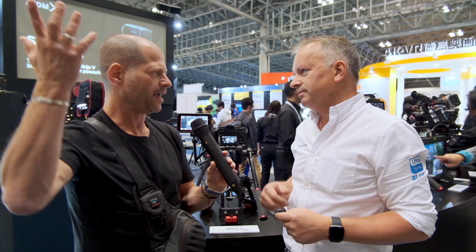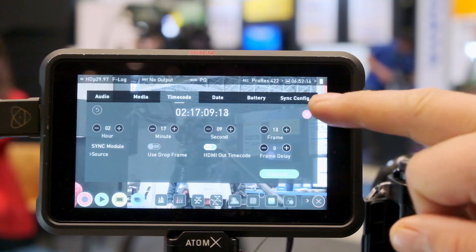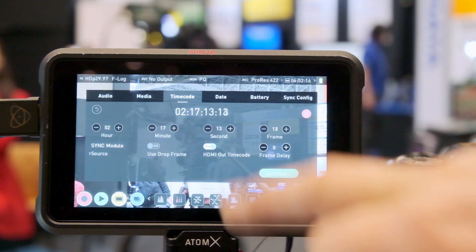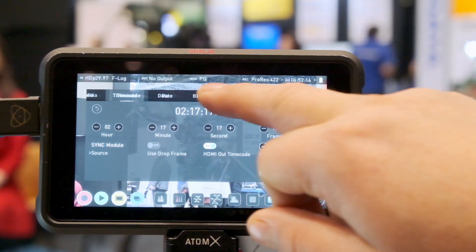We just want to bring the high-end technology down for everybody to use, and we just want it to work. You don't have to understand the technical details of timecode or sync. With the collaboration and integration of the two technologies, we can do a lot of deeper integration that allows things to be configured in the background so the user doesn't have to set those settings themselves.